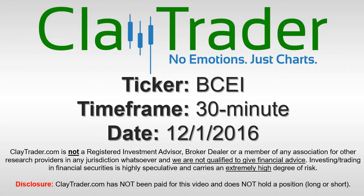Hey, it's Clay Trader and this will be a video chart on ticker symbol BCEI. We will take a look at the 30 minute time frame.